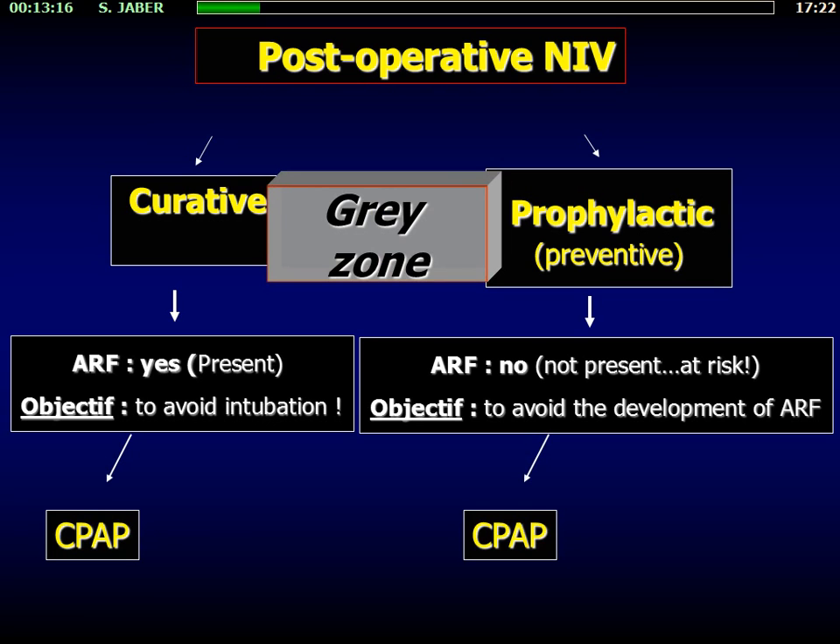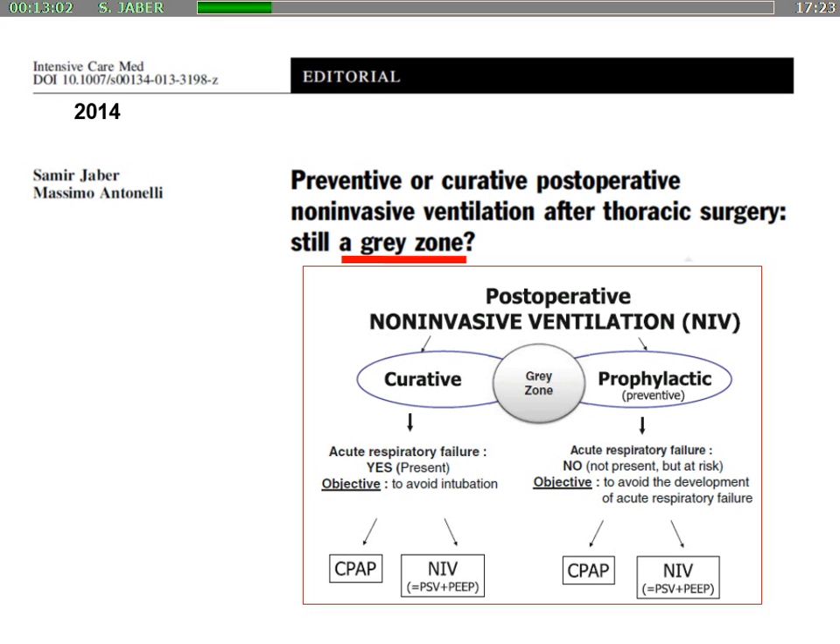In both approaches, you can use CPAP, which means one positive pressure level, and NIV, which is two positive airway pressure levels, mainly PEEP with pressure support ventilation. This is an editorial published in the Intensive Care Medicine Journal with Massimo, where we tried to highlight the approaches and phases in these gray zones.